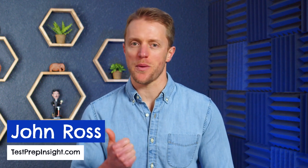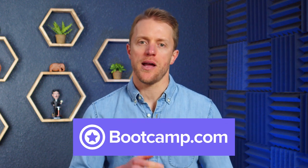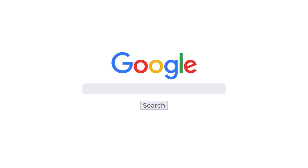Hey, what's up everyone? John here from testprepinsight.com and today I'm going to be reviewing the USMLE Step 1 Prep Package from Med School Bootcamp. I'm going to break down how this course generally works, the features you get like video lessons and board style questions, talk about costs, and of course give you my thoughts on whether I think it's worth it. I just want to mention up front that since I'll be limited to the major highlights and lowlights in this video, if you need more detail you can check out our full detailed written review over on our website.